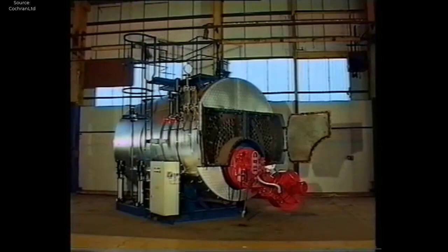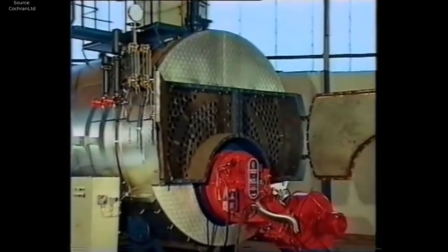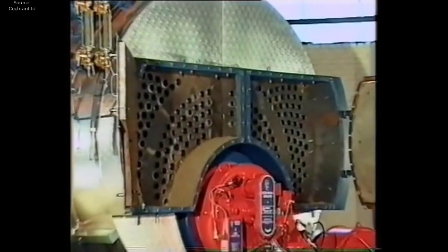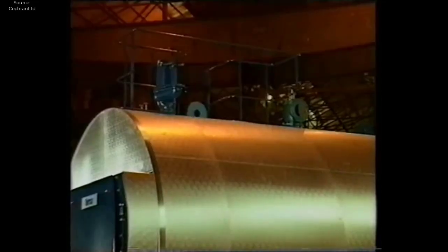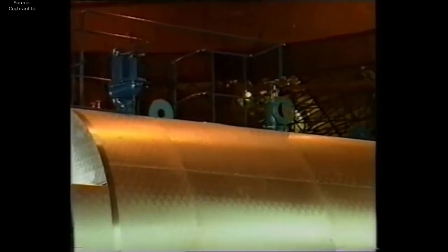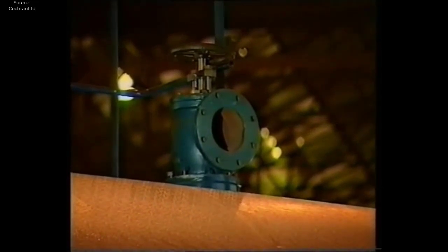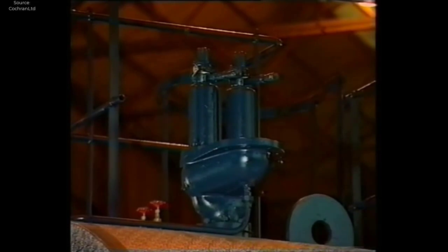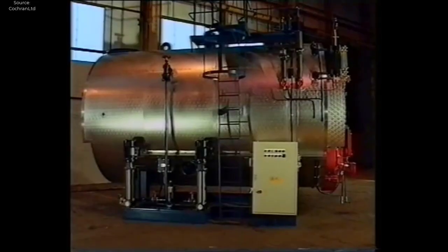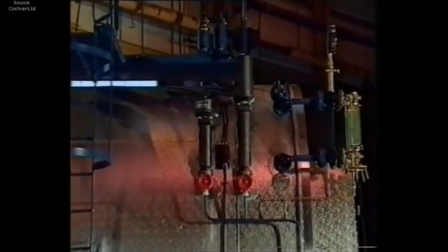Once the boiler unit is fully assembled, it undergoes a battery of tests and inspections to verify its performance and safety. Hydrostatic testing, a crucial step in the process, involves filling the boiler with water and subjecting it to pressure to ensure that it can withstand the forces encountered during operation. Additionally, functional tests are conducted to verify the operation of key components such as valves, safety devices, and controls. These tests are conducted with meticulous care to ensure that the boiler meets or exceeds all relevant industry standards and regulations.